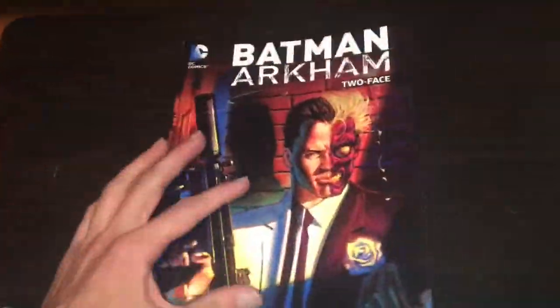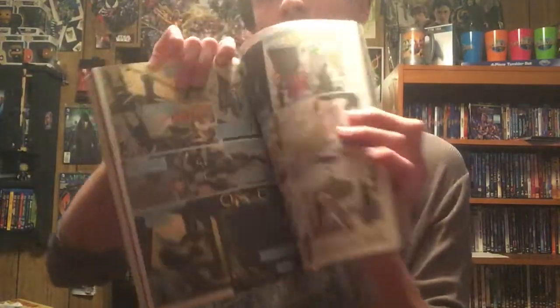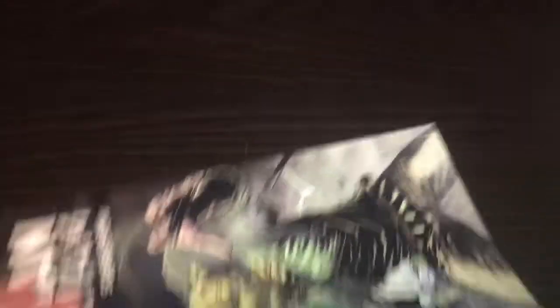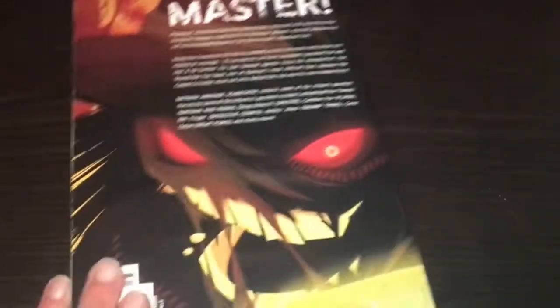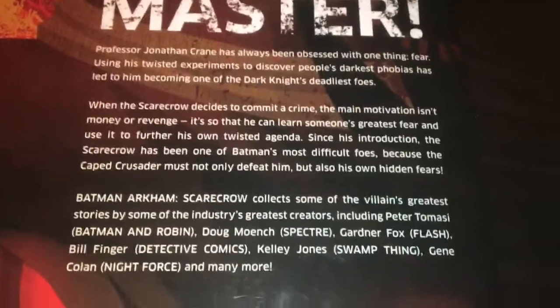Next one is Batman Arkham: Scarecrow — perfect for Halloween season. That is the cover, and that is the back. This is the same thing as the Two-Face one — it just follows his greatest stories throughout the years. Batman Arkham: Scarecrow. That is the cover, that is the spine, and that is the back, if you want to read what this one covers.